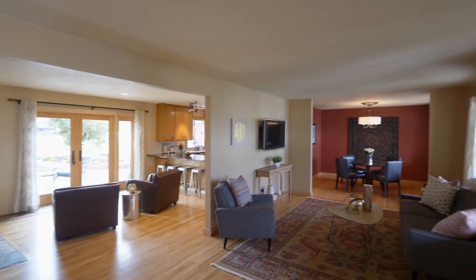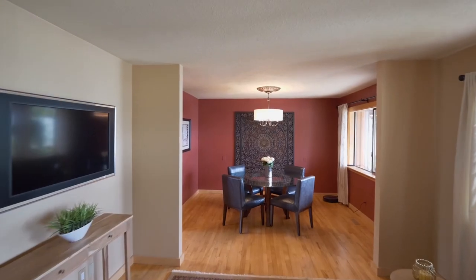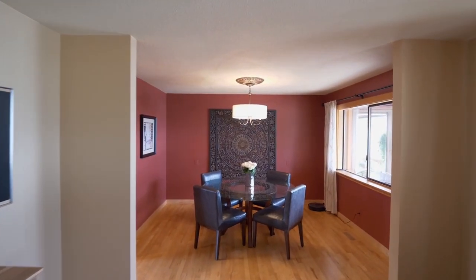Heading inside, the open floor plan features hardwood floors, ornate lighting, and beautiful French doors.